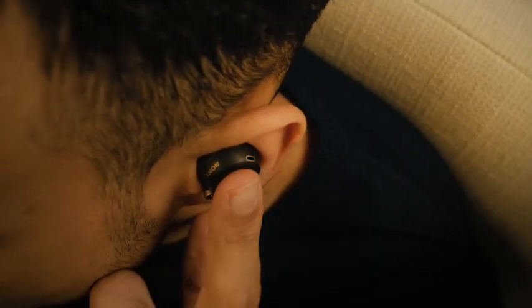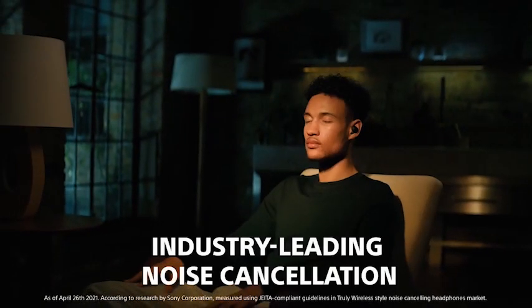Hi, welcome to the All Cases here. In this video we are going to talk about the top 5 best Google Pixel Fold Wireless Earbuds 2023 you can buy on Amazon.